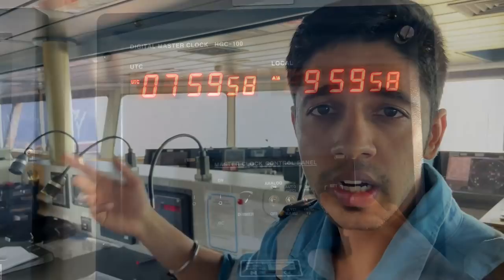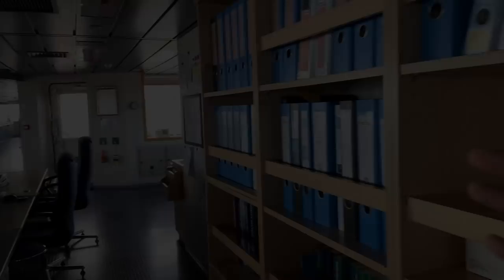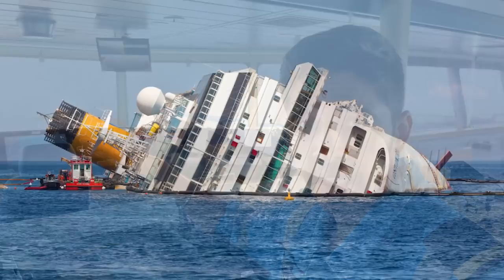Moving on from this area, we have this document section where we keep all the files and some books for help, like principles of navigation, bridge procedure guides, and some Danish books because this is a Danish flagship. From the book area, let's proceed to this particular station — this is our GMDSS console. GMDSS means Global Maritime Distress Safety System. It is when suppose the ship is sinking, how to alert the ships in vicinity or the coast stations.